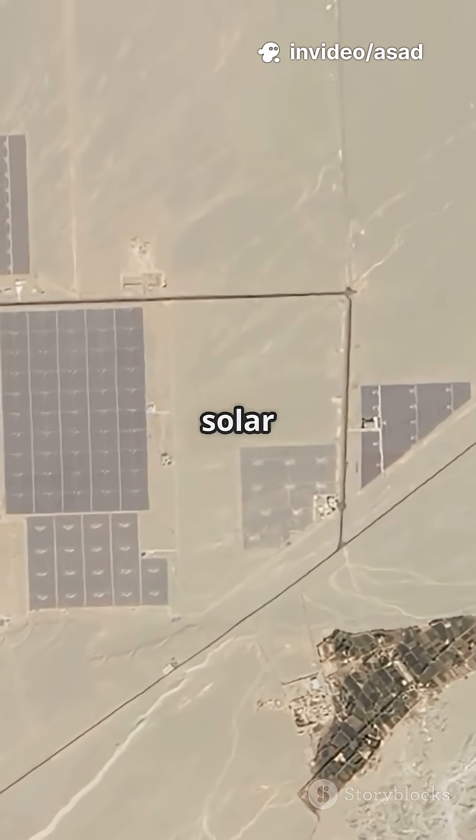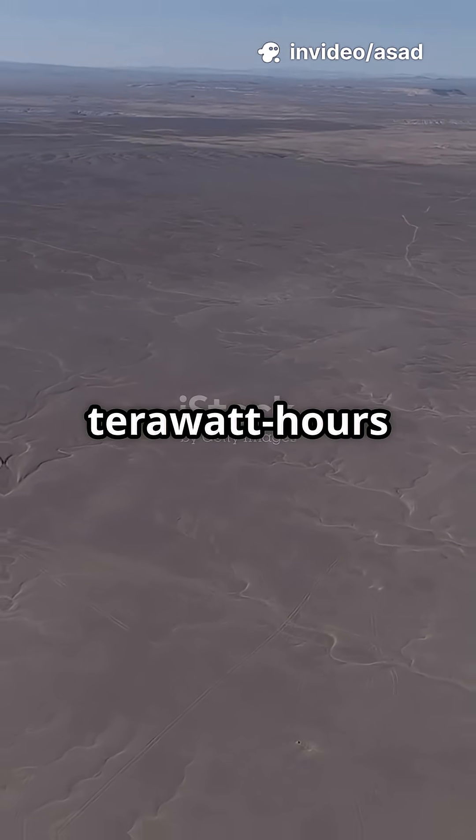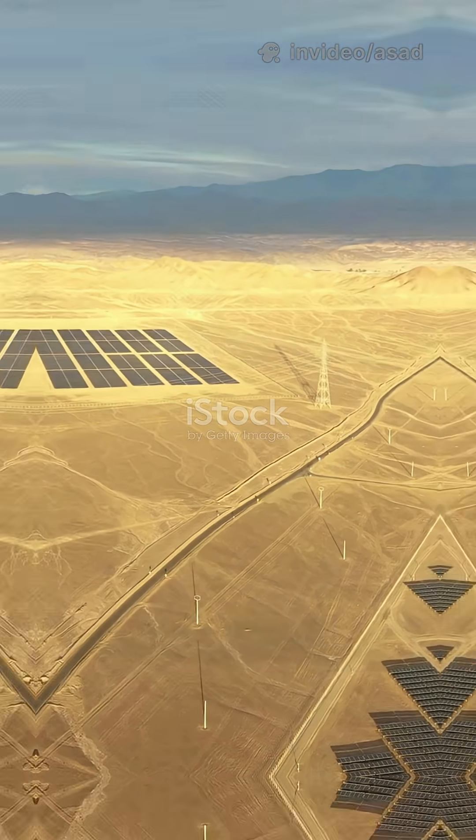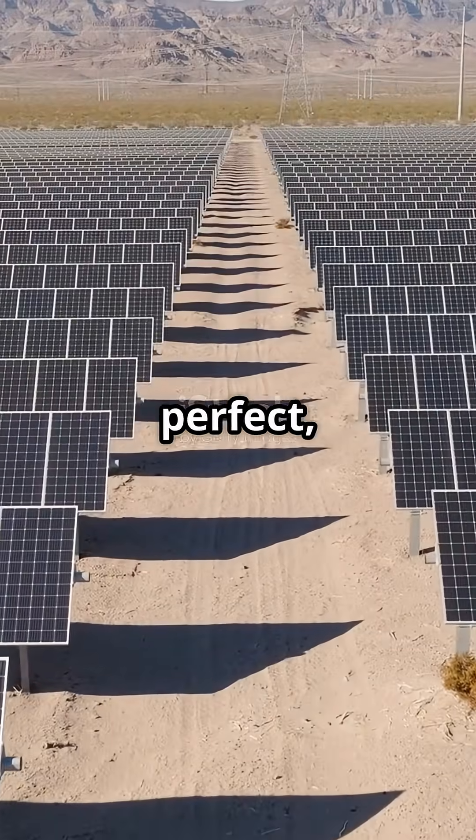Why don't we just cover the Sahara Desert with solar panels? The Sahara gets over 22 million terawatt hours of sunlight every year — that's enough to power 184 Earths. Sounds perfect, right?